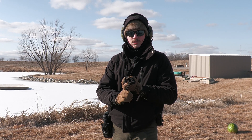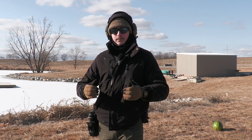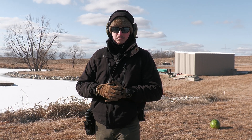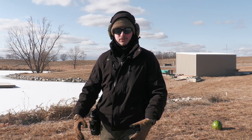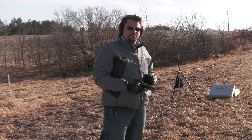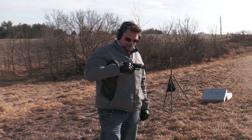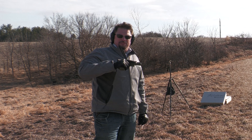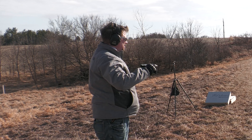Before we continue, two quick reasons why we're starting with nine millimeter. Number one, it's the slowest round we have currently available. Number two, nine millimeter is probably one of the most common calibers used for self-defense in the home or apartment. We figured we'd start with the most common and slowest round and move on from there. We'll take three shots: one at the target, one at the stud, and one at just the drywall.